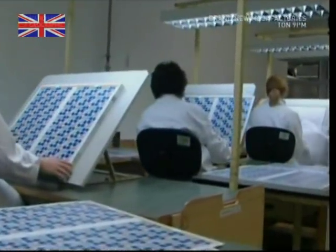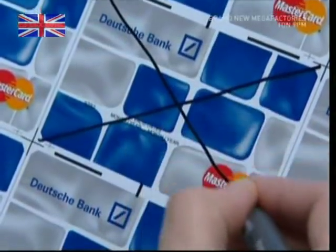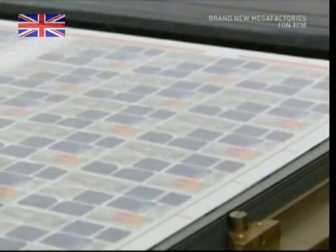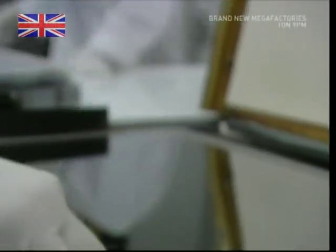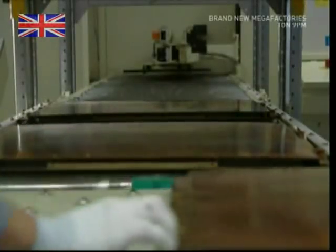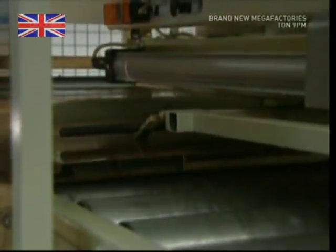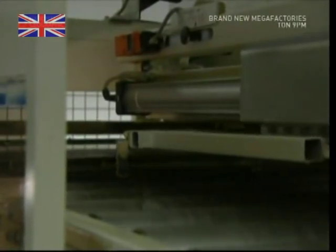Experts analyze each sheet microscopically, and any with flawed elements are immediately rejected. The next stage is to combine the four different components to make the familiar plastic cards we all go shopping with. The sheets are carefully cleaned and layered into steel presses, which are placed into heavy-duty copper caskets.